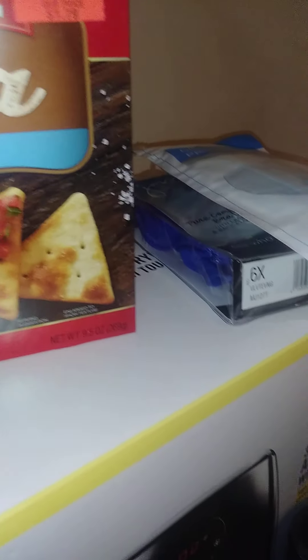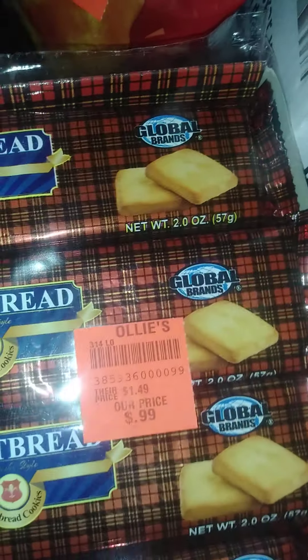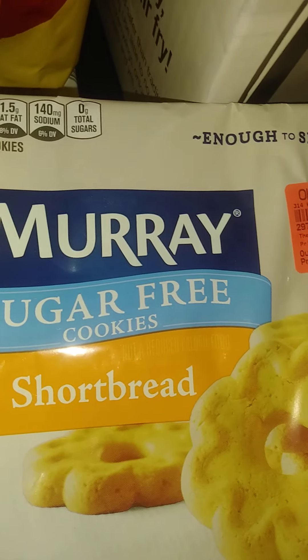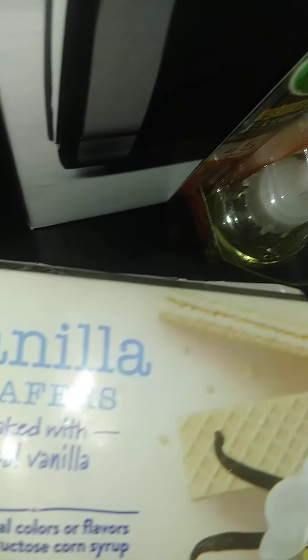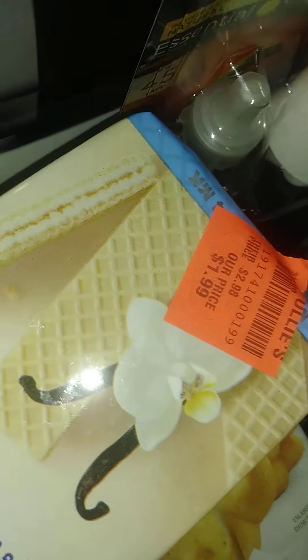I stayed on the snack aisle and found this shortbread — 99 cents, and I think there's like a six-pack in there. Then I found these sugar-free shortbread cookies for $1.69, and we like wafers — the wafers were $1.99.